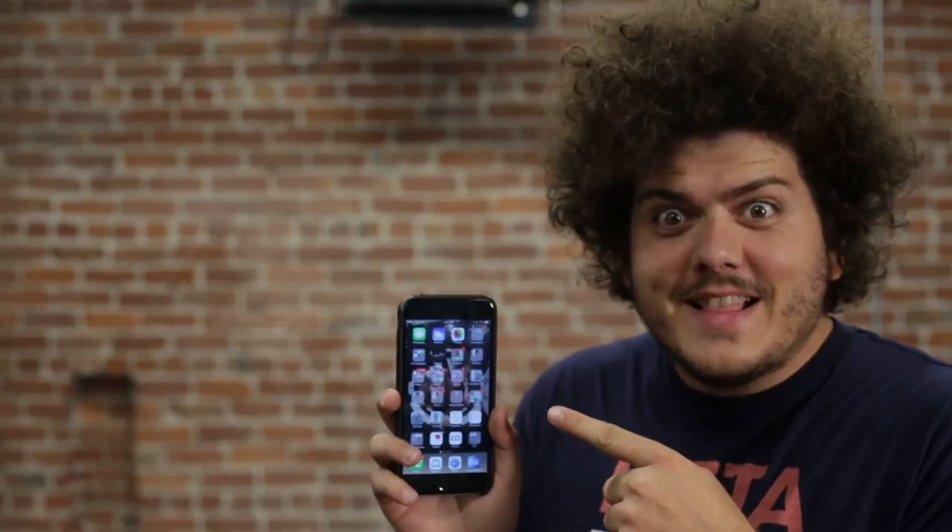These damn kids, always on them damn phones. Ow, you mean like this one? Get that out of my face!